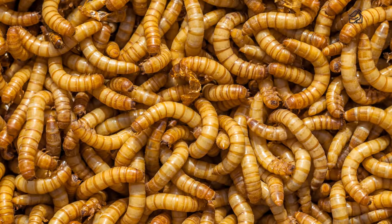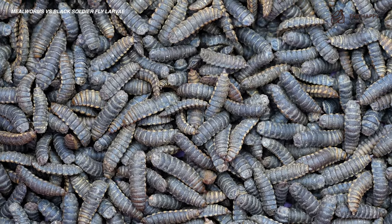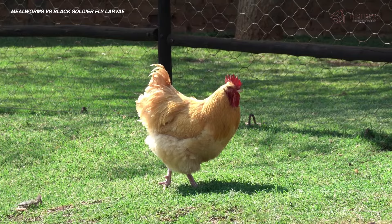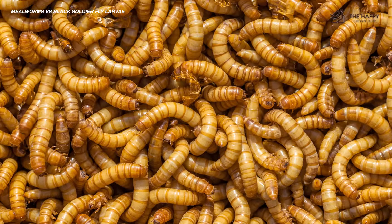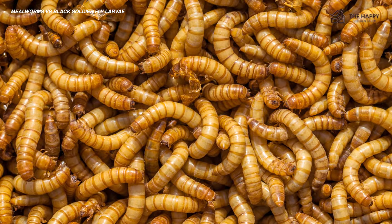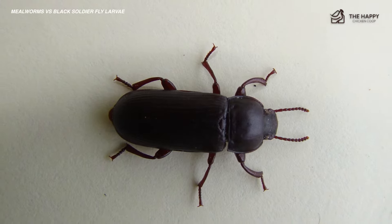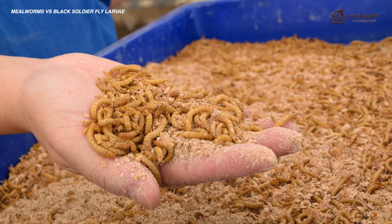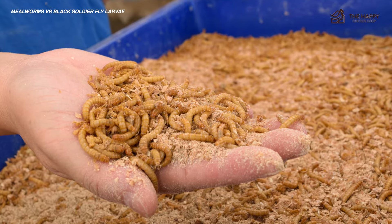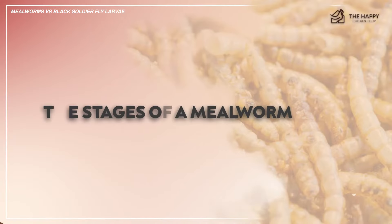Mealworms have been the go-to protein treat for chickens, but the black soldier fly larva is becoming more and more popular for many good reasons. Now let's see how they both stack up in comparison and which is best for you and your flock. The term mealworm is really a misnomer — these little wiggly beings are not really worms. They're actually the larva of a beetle called the darkling beetle, the second of four stages of life, existing to eat and grow until they transform into pupa and then into beetles.